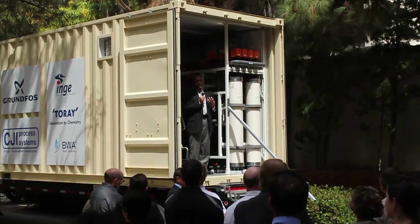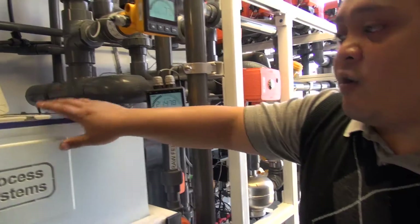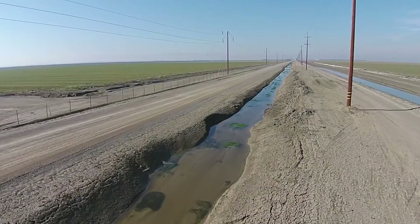So here we are today talking about new advances in water desalination, and we are back in the San Joaquin Valley with a new system — the Smart Integrated Membrane System for water treatment and desalination — specifically to address the issue of impaired groundwater.